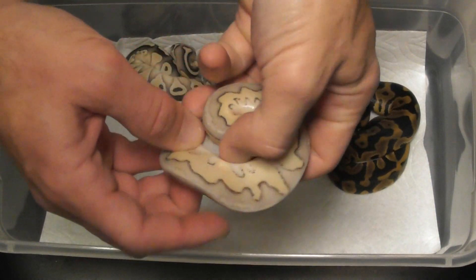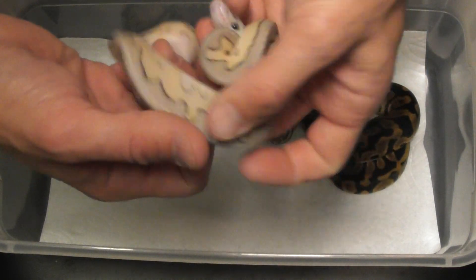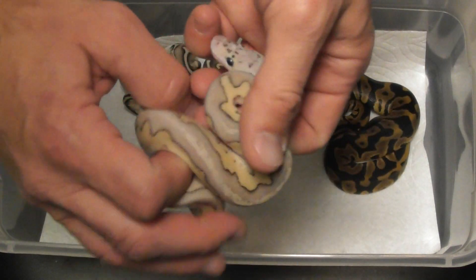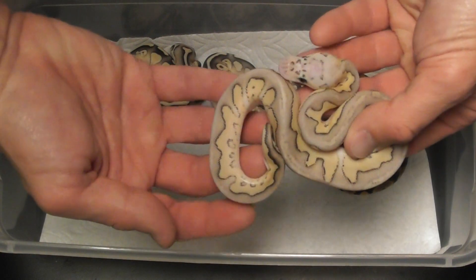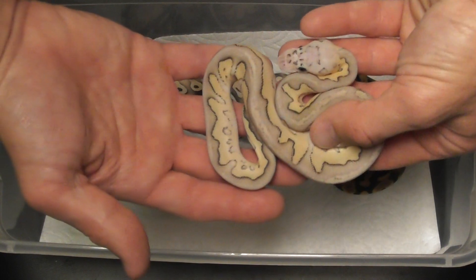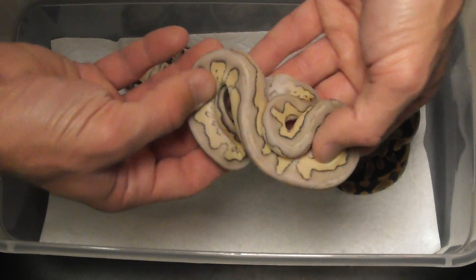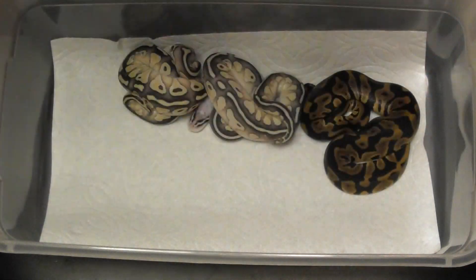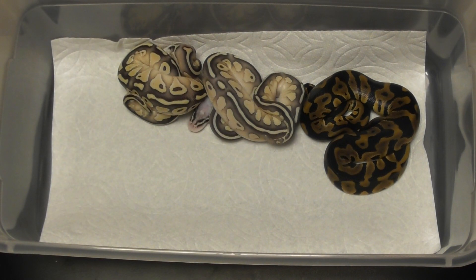The best snake in this clutch — actually I'm not even sure I'd say it's the best, it's probably the one I'm going to keep. Those girls are pretty darn good, but you also got a pastel lesser clown male. Not bad. Let's bust out the pastel het clown female for comparison.